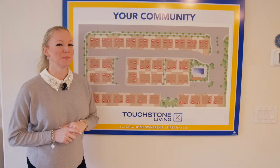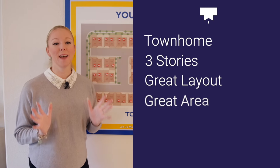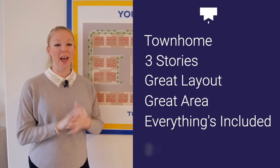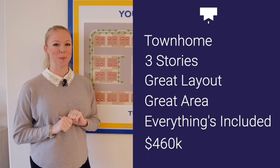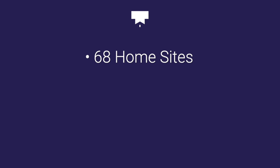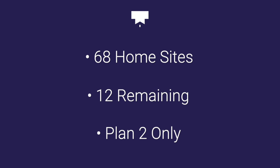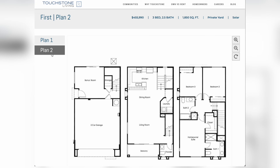Let's do a quick recap: townhome, three stories, great layout, great area. Everything is really included and it's only $460,000 — really great for a first-time homebuyer. So you're probably asking, what's the catch? Well, there are only 68 home sites and only 12 remaining for the Plan 2, and only the Plan 2 is available. So you definitely want to get in here quick.